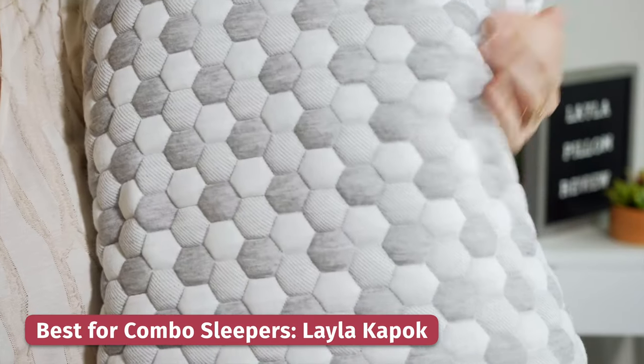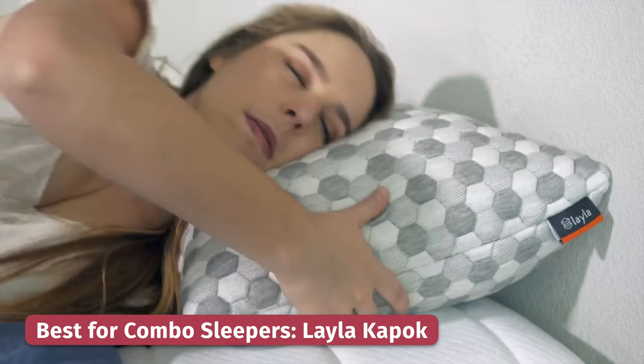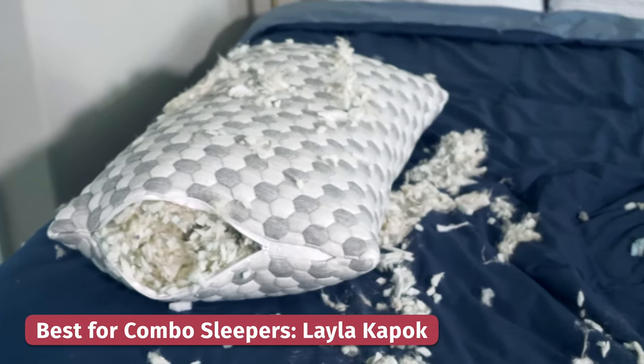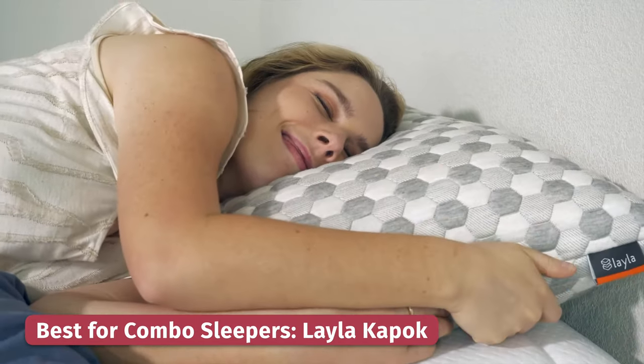If you tend to switch sleeping positions during the night, check out the Layla Kapok Pillow. This is an adjustable pillow that arrives super lofty, which is great if you're a side sleeper, but if you're a back sleeper or a stomach sleeper, you may need to remove some of the filling — just unzip it and take it out to get it to your liking. What's really cool about this pillow is that it's stuffed with memory foam and Kapok tree fibers. It's very breathable, soft, and slow moving, so you'll get that comfort that you need.